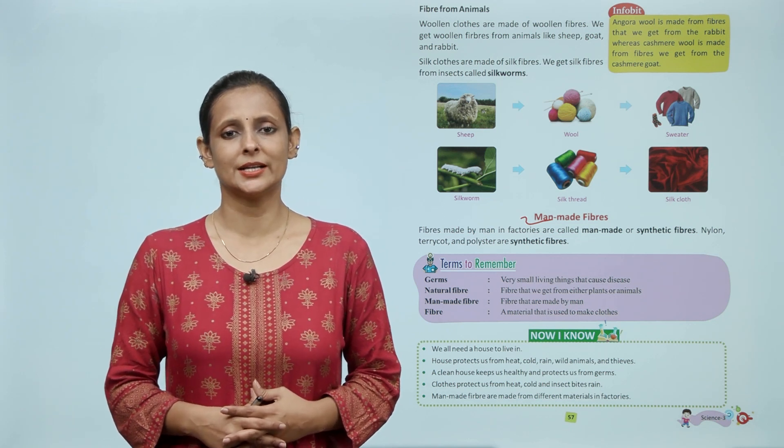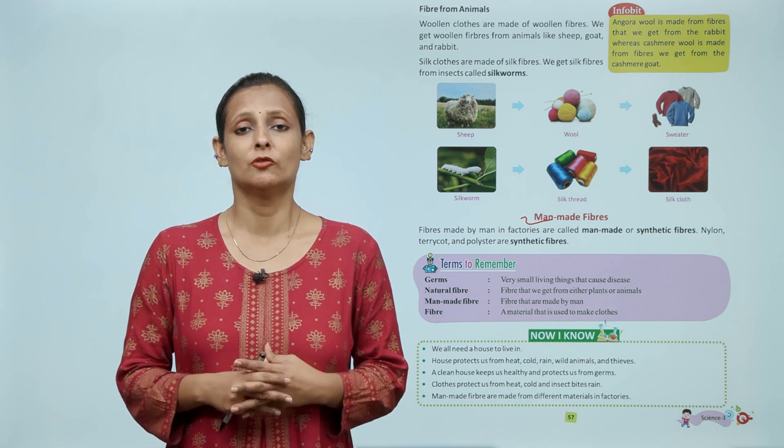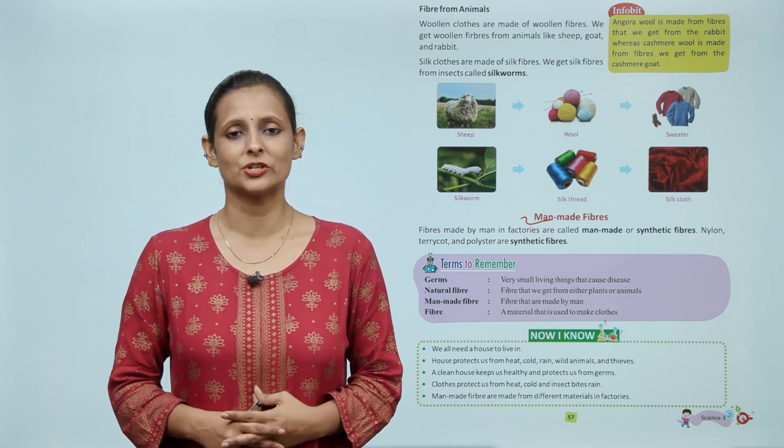Fiber: a material that is used to make clothes. Fiber यानी वो material जिससे कपड़े बुने जाते हैं।